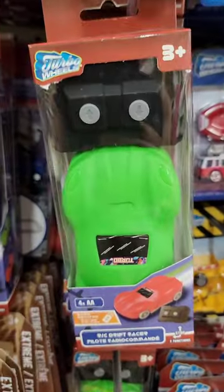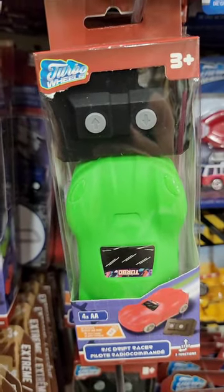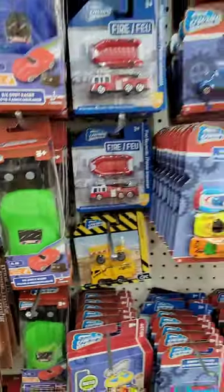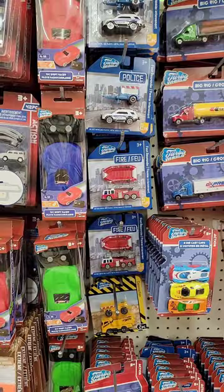Look, they even have RC cars. I mean, it's basic functions, but still a radio control car for a buck. I think these are pretty cool.